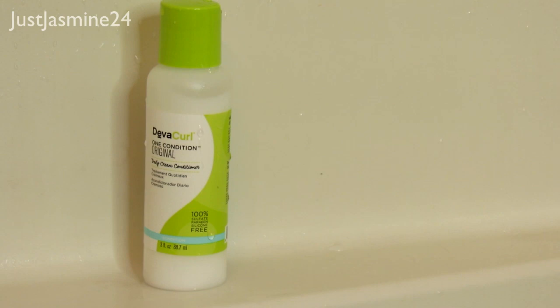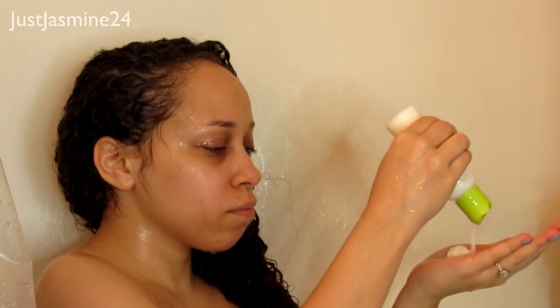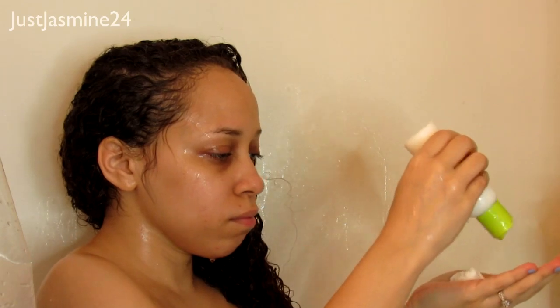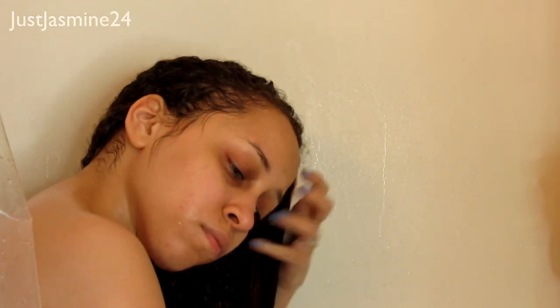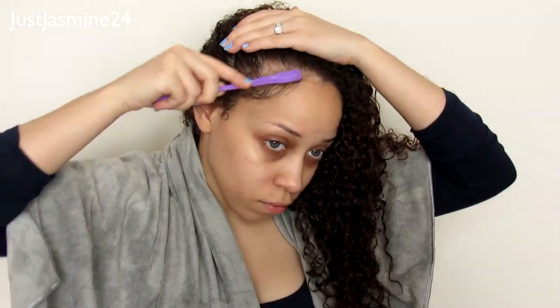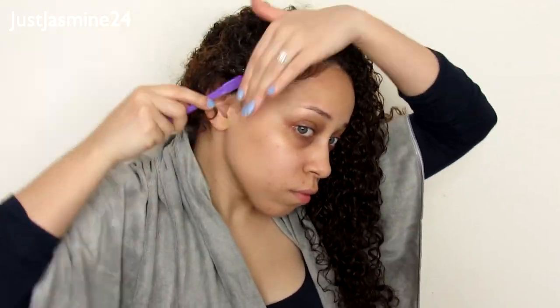Now I'm going in with the One Condition Original — a daily cream conditioner. I'm going to detangle my hair after applying it, focusing on the roots since it's been a week and a half. Then I'm using the Diva Curl towel to dry — I really like it compared to regular towels. I'm also doing my baby hairs now, before styling, so I don't mess up my curls once I'm done.